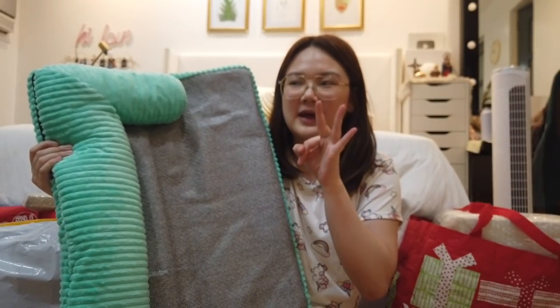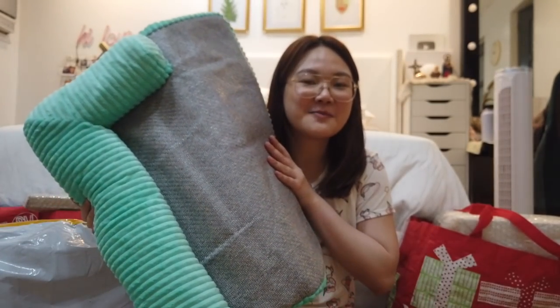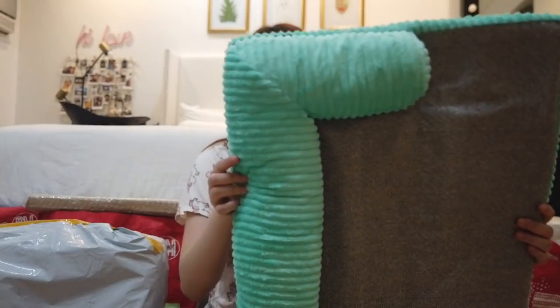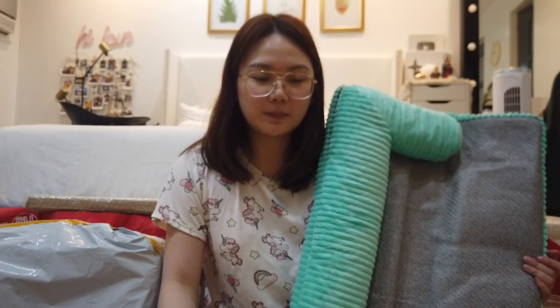I think I bought three because we have a lot of dogs at home — sabi ni mami, bili ako for the dogs. And watch out, we're gonna have new babies soon, so I'm really excited for that as well. You guys will definitely see it in my coming vlogs. I'll continue to just open everything and update you guys after.